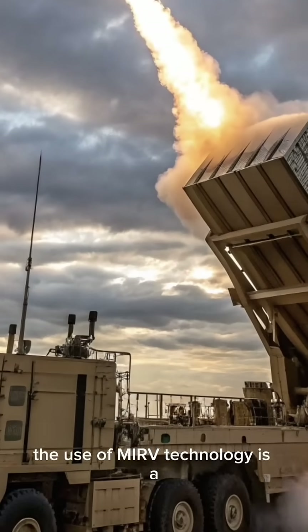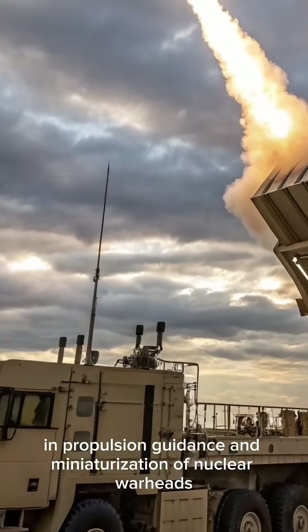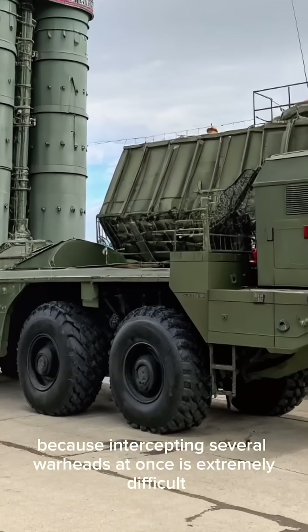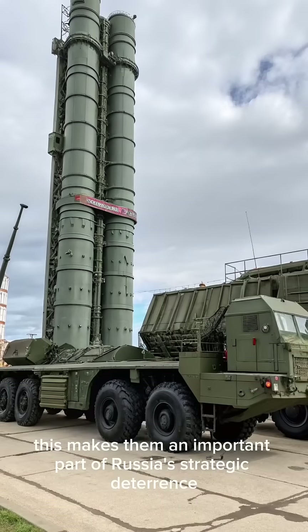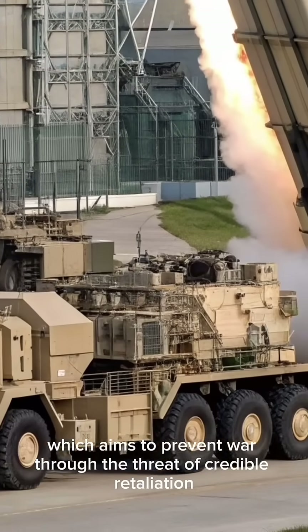The use of MIRV technology is a result of decades of scientific progress in propulsion, guidance, and miniaturization of nuclear warheads. MIRVs help overcome missile defense systems because intercepting several warheads at once is extremely difficult. This makes them an important part of Russia's strategic deterrence policy, which aims to prevent war through the threat of credible retaliation.